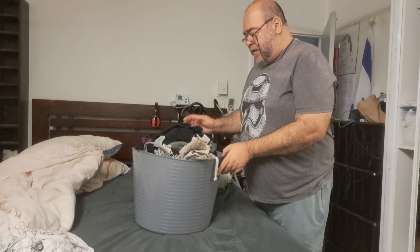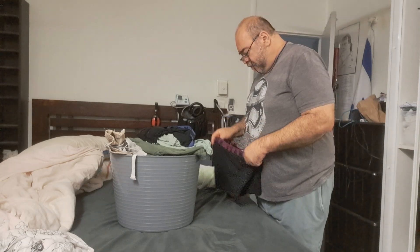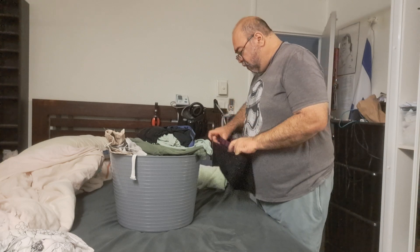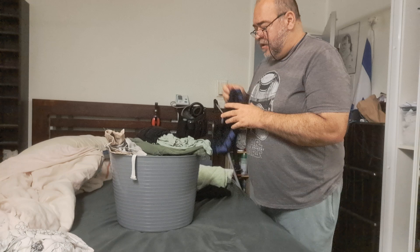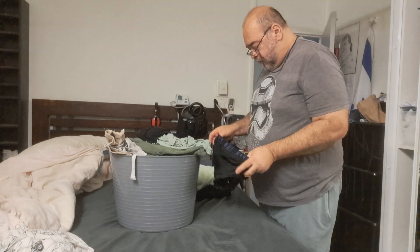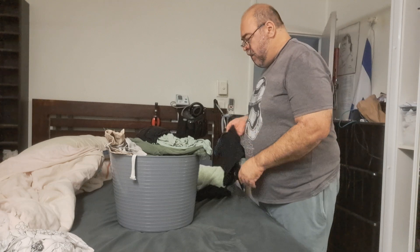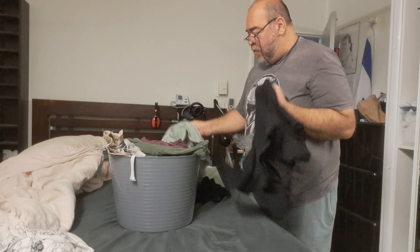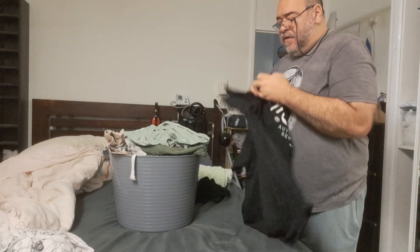Hey there YouTube fans, how are you going? I wanted to talk to you about pacing yourself. I took these clothes off the line, put them in a basket, and then sat down for a while. Now I'm going to fold them and put them away.